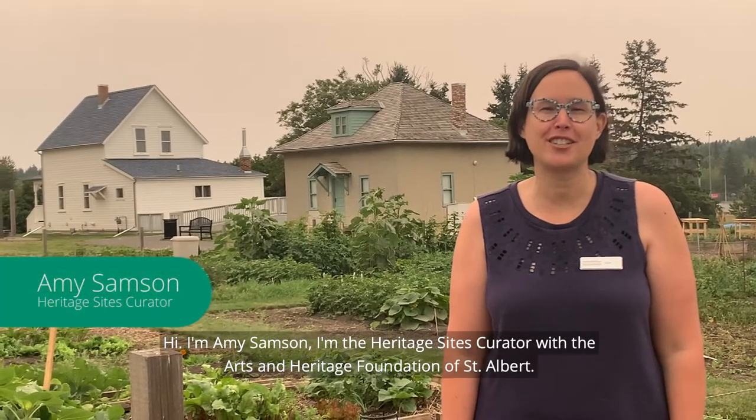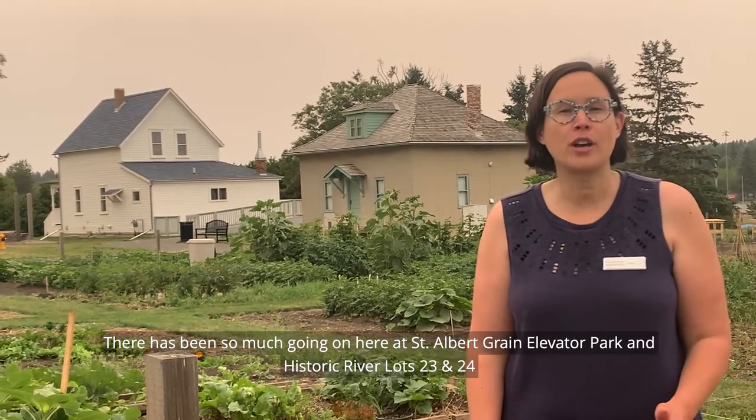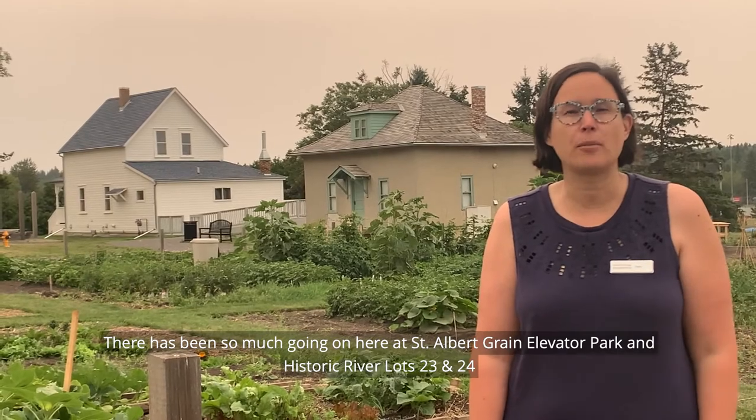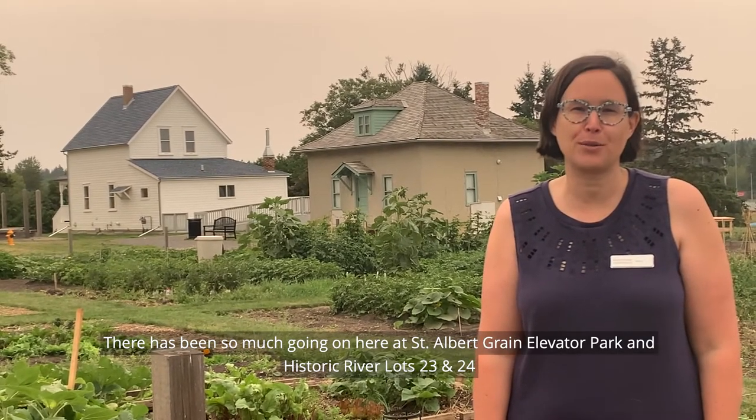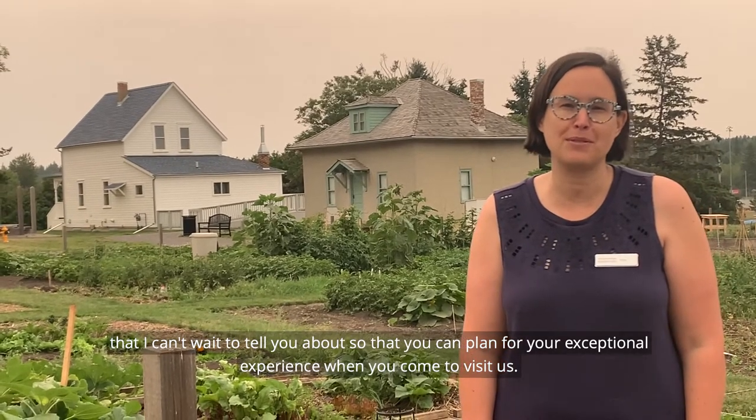Hi, I'm Amy Sampson. I'm the Heritage Sites Curator with the Arts and Heritage Foundation of St. Albert. There has been so much going on here at St. Albert Green Elliver Park and Historic River Lots 23 and 24 that I can't wait to tell you about, so that you can plan for your exceptional experience when you come to visit us.